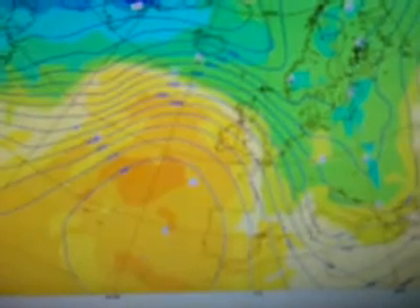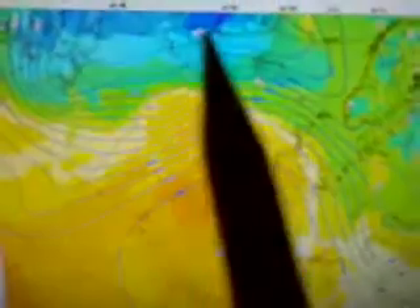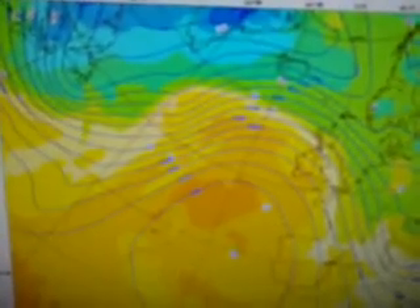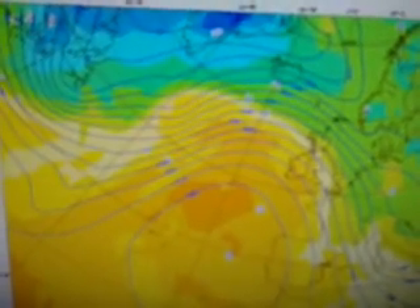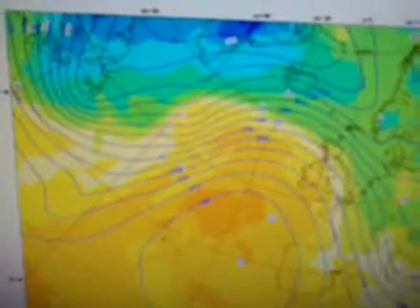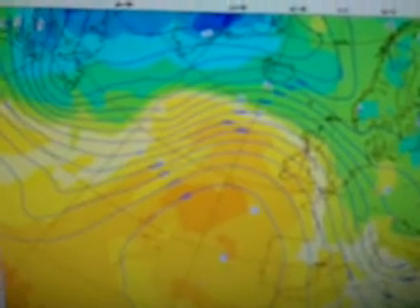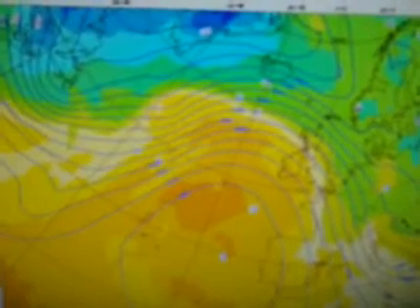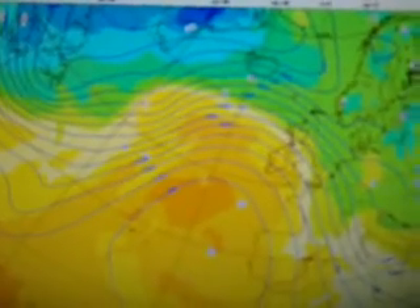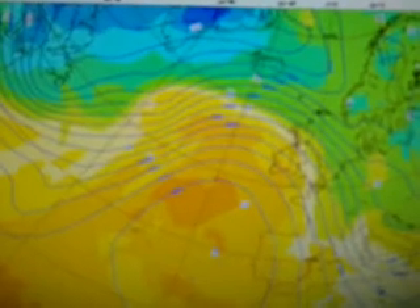Let's look at the ECMWF current map. This is for today, the upper level pattern. You can see here the high starting to build in to the UK. You've got the cold air over Greenland, and I'm watching this trough here that's starting to dig down into Newfoundland and eastern parts of Canada. That is the area I'm going to be watching, starting to migrate — this trough will fill and drain the cold air out of Greenland. And it has been the case all month so far, and that's why I continue to hint at the idea of seeing some snowfall on Saturday and Christmas Eve.